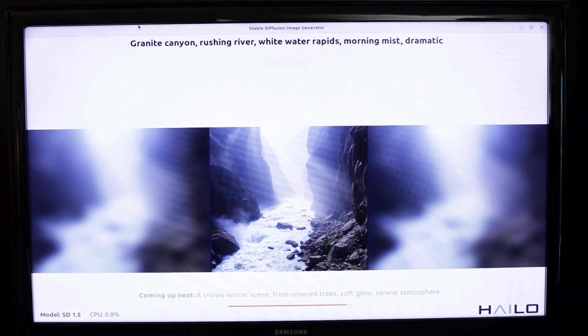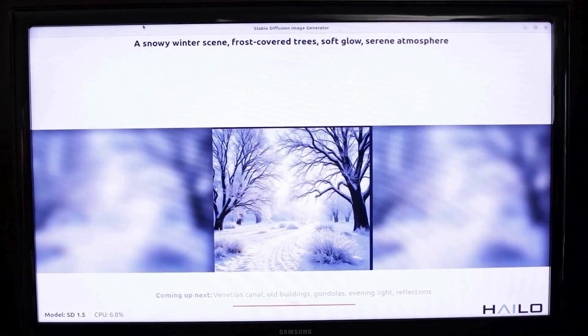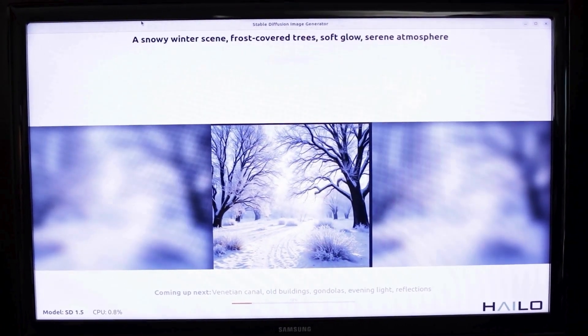What we regularly see running on big computers or in the cloud is in this case running on a very small device — up to 2.5 watts — completely detached from the internet.